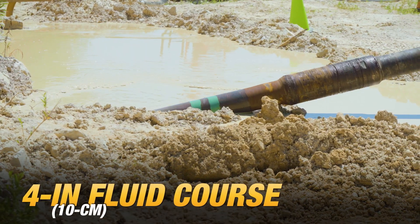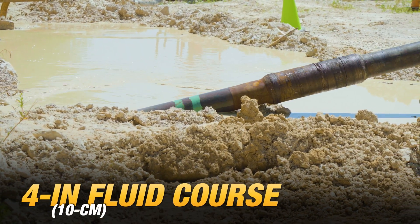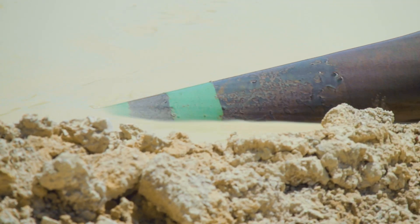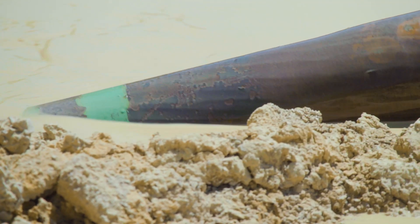A four-inch fluid course allows high volumes of fluid to be pumped downhole at low pressure, optimizing mud flow and productivity, especially on longer crossings.